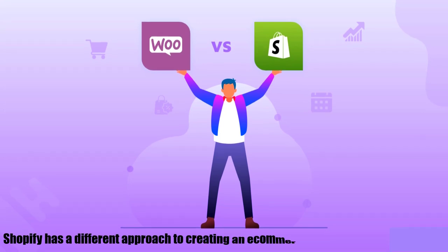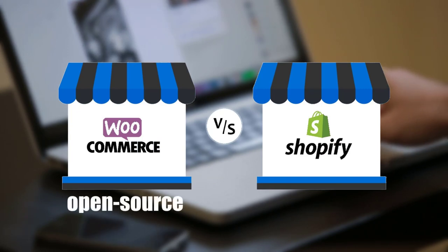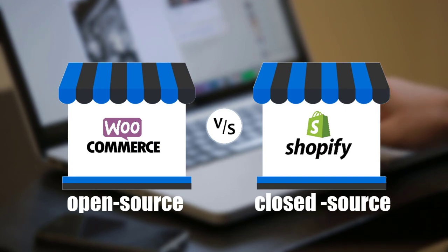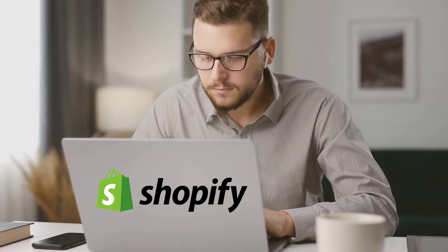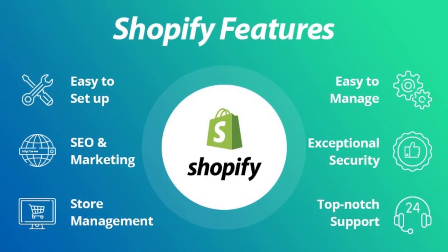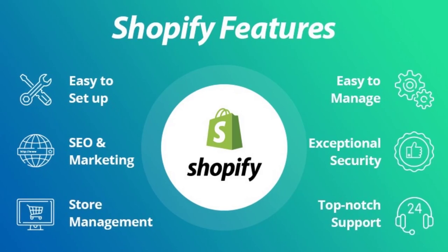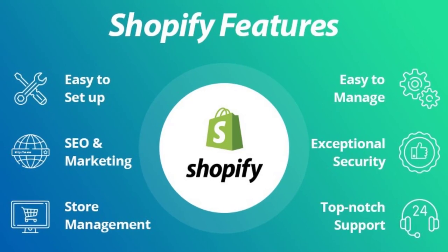Shopify has a different approach to creating an e-commerce store than WooCommerce. Whereas WooCommerce is an open-source project that you install on your own web hosting, Shopify is a closed-source hosted tool. This means you don't have access to all the code that powers your store, nor do you need to bother with hosting any software yourself. Shopify handles setting everything up for you so that you just need to register for an account and start adding products. The main advantage of this approach is simplicity — you don't need to install any software, nor are you responsible for maintaining or securing your store.